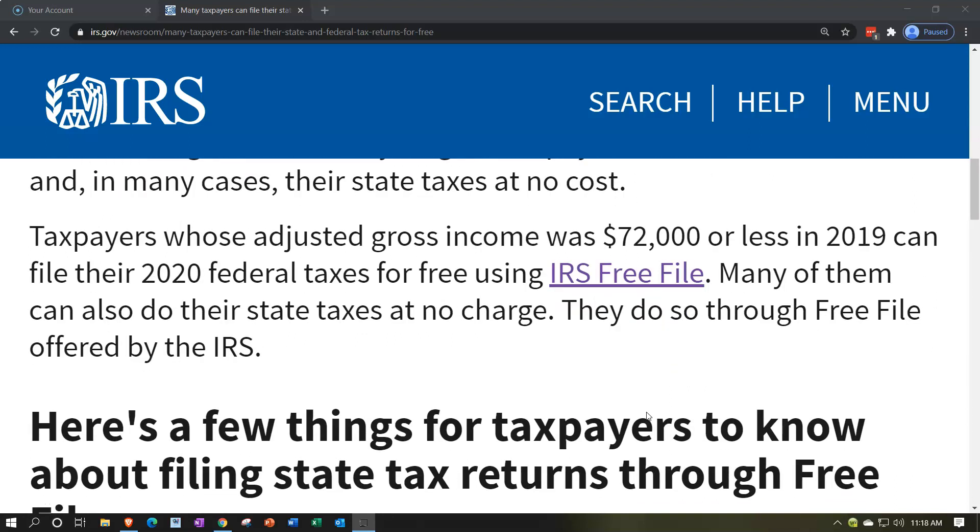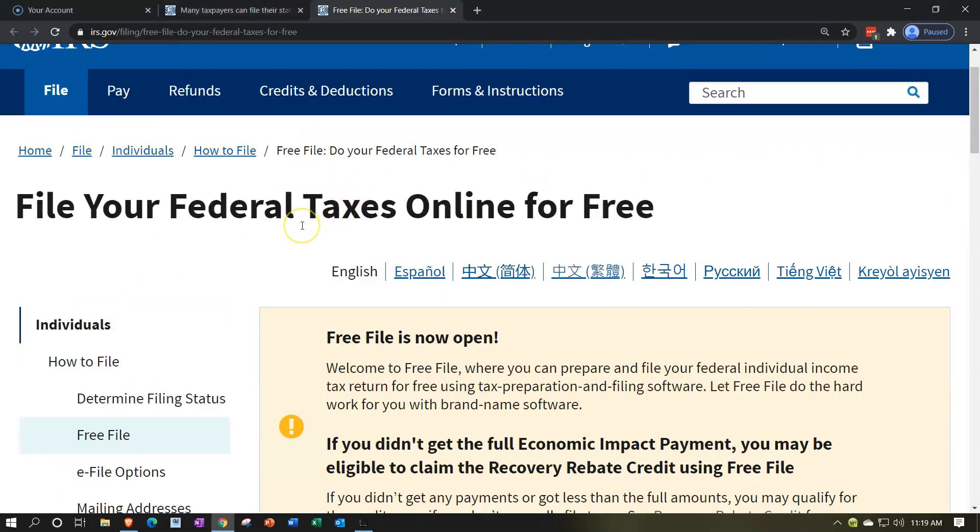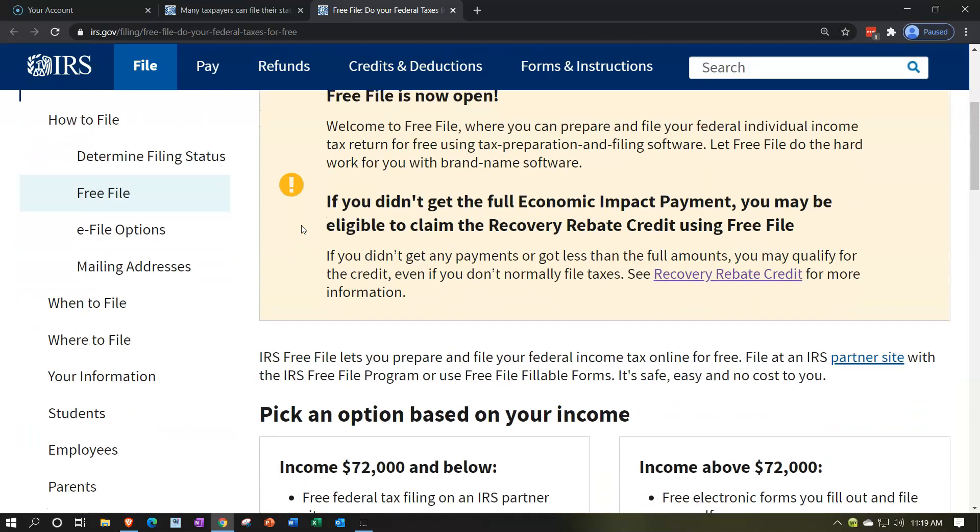Taxpayers whose adjusted gross income was $72,000 or less in 2019 can file their 2020 federal taxes for free using IRS Free File. There's a link to the IRS Free File here. Many of them can also do their state taxes at no charge through the Free File offered by the IRS. Let's take a quick jump over to that link — here we have 'File Your Federal Tax Online for Free.' You can find that on the IRS website by just looking up 'Free File.'